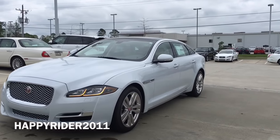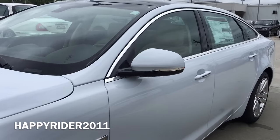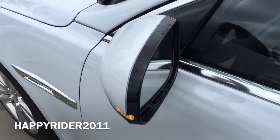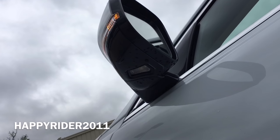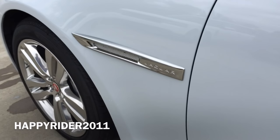Moving over to the side, there's the body color side view mirror with integrated LED turn signal light, power adjustable feature, and power folding feature. It also features the blind spot monitoring system on each side view mirror that uses radar technology to alert the driver of cars in the blind spot while changing lanes.